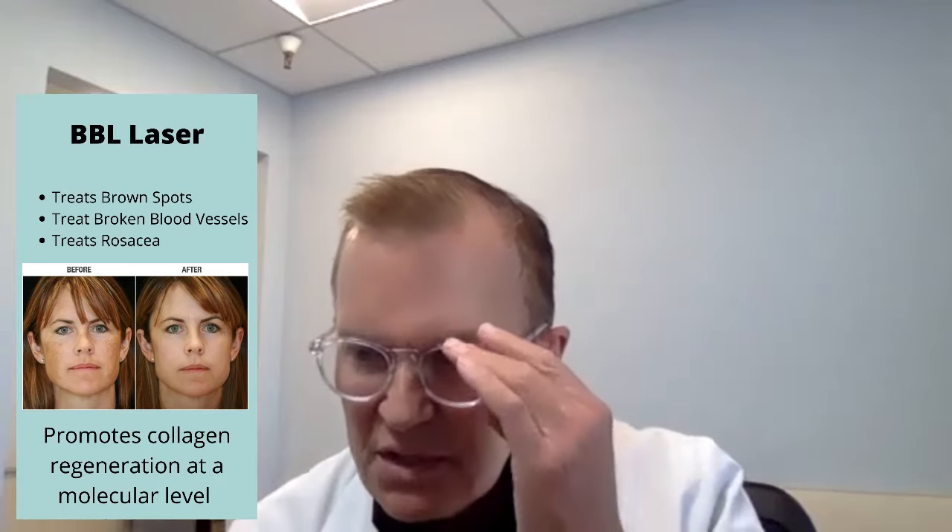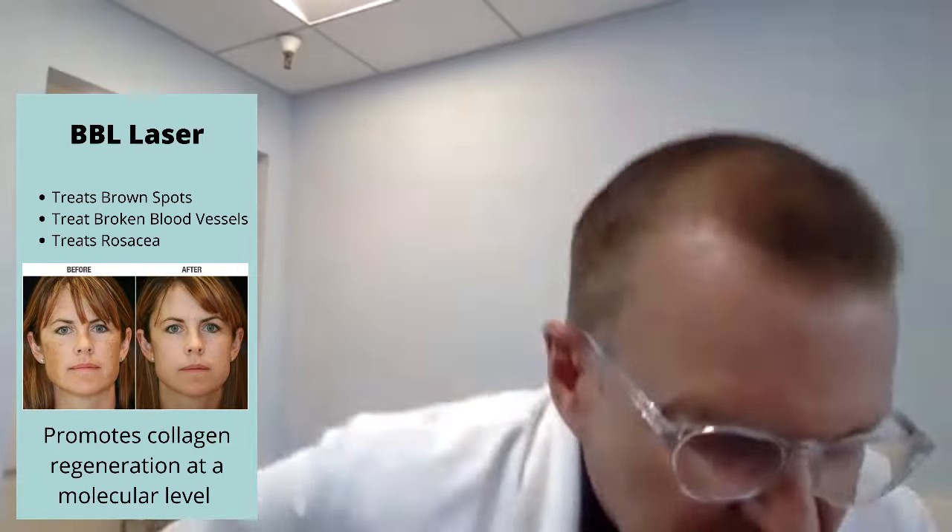I think of BBL as my go-to laser for anything red and brown. It works on the concept of selective photothermolysis. What's nice about the BBL is there are multiple filters that allow you to select a safe wavelength to start treating most skin types, so you can say what you're really trying to treat is brown, and go to the filters that help you most with browns. There's total flexibility in adjusting the energy levels, the speed of energy delivery, and temperature — allowing a relatively comfortable and safe treatment.